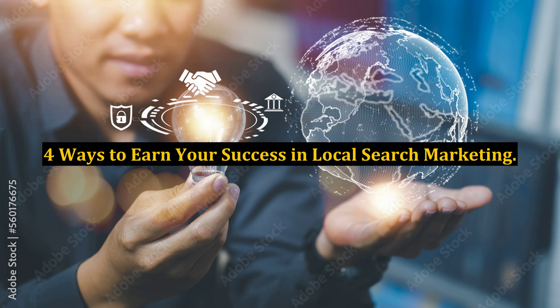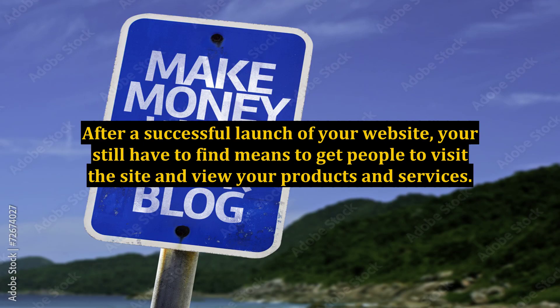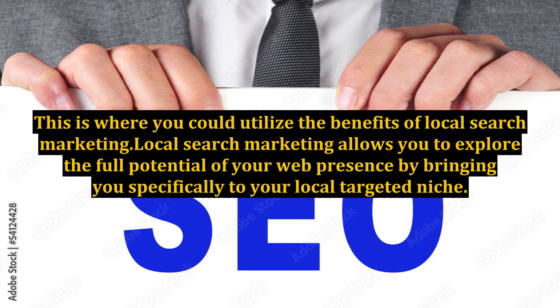4 Ways to Earn Your Success in Local Search Marketing. Creating a website is just an initial aspect of bringing your business online. After a successful launch of your website, you still have to find means to get people to visit the site and view your products and services. This is where you could utilize the benefits of local search marketing.